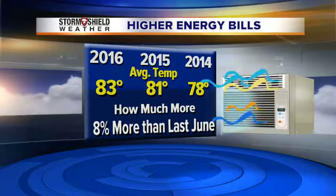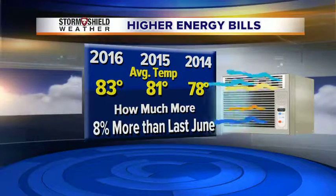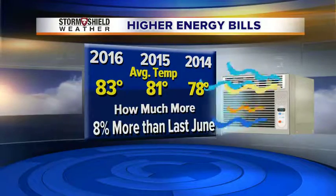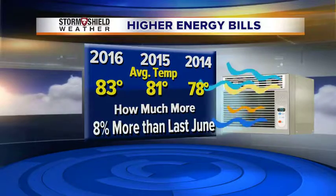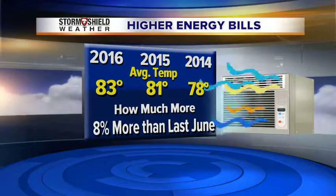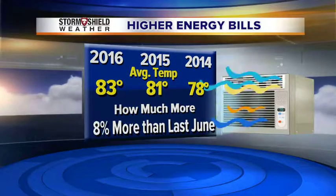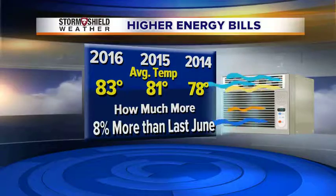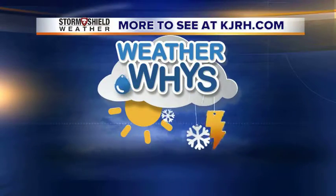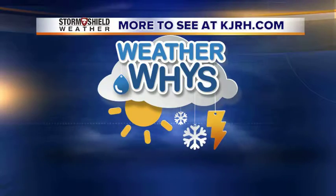You can look at the average temperatures for those three periods and you'll find a correlation. The bottom line is that likely when you get your energy bill this month, it's going to be about 8 percent higher than it was last June and as much as 35 percent higher than it was in 2014. That's reason enough to turn that thermostat up just a little bit to save a couple of extra dollars.